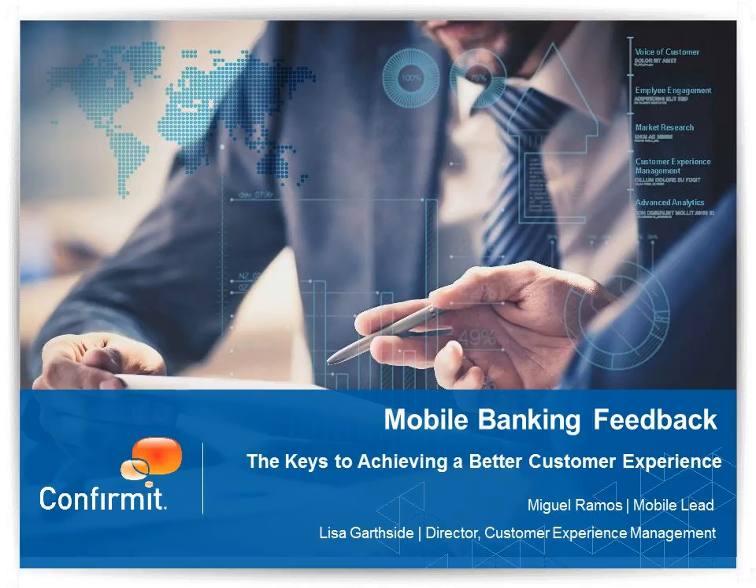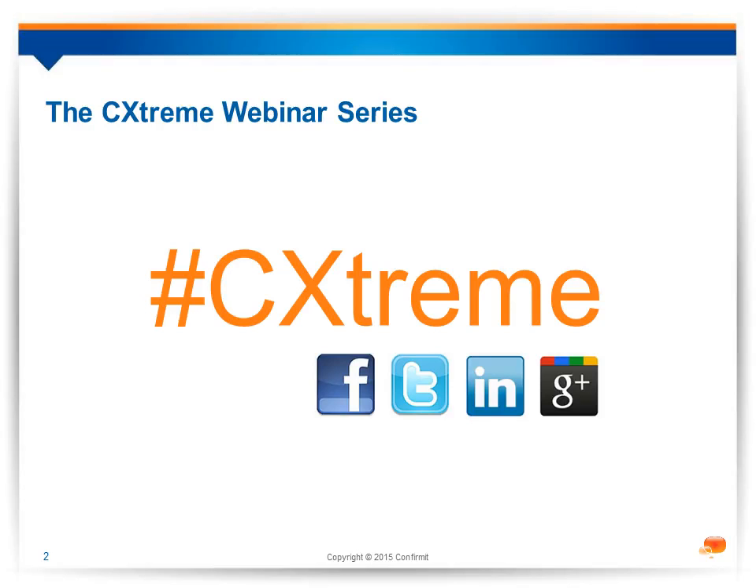Hello and welcome to our third webinar in the C-Extreme webinar series. I'm Beth McGee and today we'll be discussing ways to enhance your customer's experience on your mobile banking app. Before I introduce our speakers, I want to remind you that we'll be recording today's session and I'll be sending the recording and slides soon after the webinar. Please use the hashtag C-Extreme — that's C-X-T-R-E-M-E — to follow the conversation on Twitter.